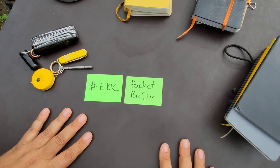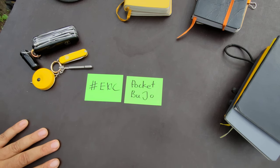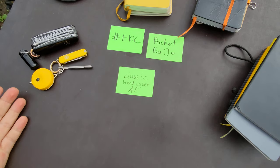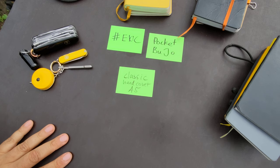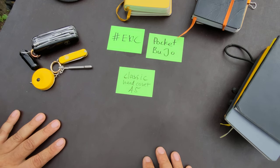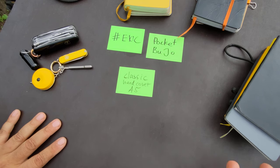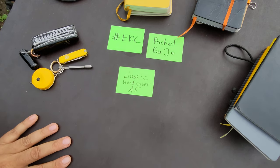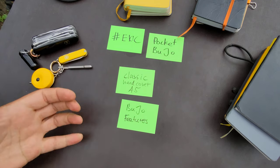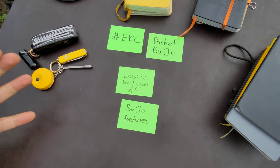The question is what size to choose. The classic bullet journal comes in a hardcover A5 — I don't have one here to show you — but Leuchtturm 1917 has a cooperation with the inventor of the bullet journaling method, Ryder Carroll, and they offer a bullet journal in A5 hardcover with a lot of nice features. The great thing about bullet journaling in general is that you don't need any of those features at all.